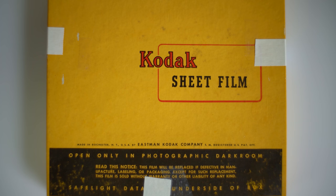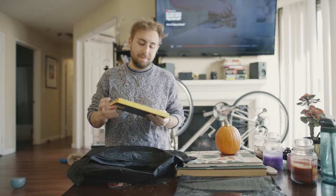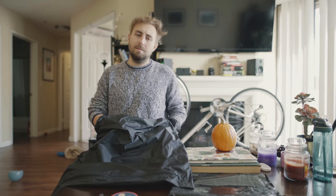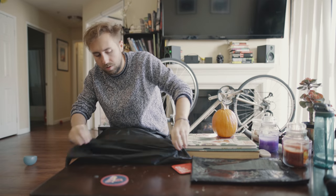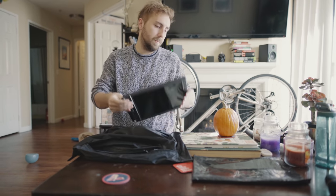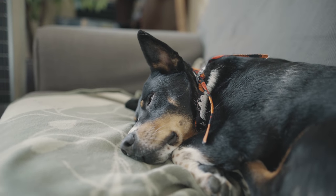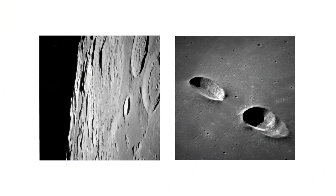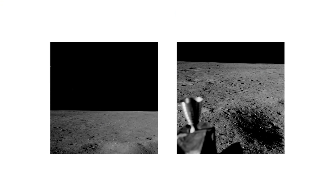This whole thing started when I was sent some expired Panatomic X by a fellow named Andrew — developed before July 1958. Kodak Panatomic X is a black and white film, discontinued by Kodak in 1987. Panatomic X has cemented itself in the history books as the film that was shot en route to as well as on the moon. Of course they didn't shoot 8x10 on the moon, even though that would have been sick.